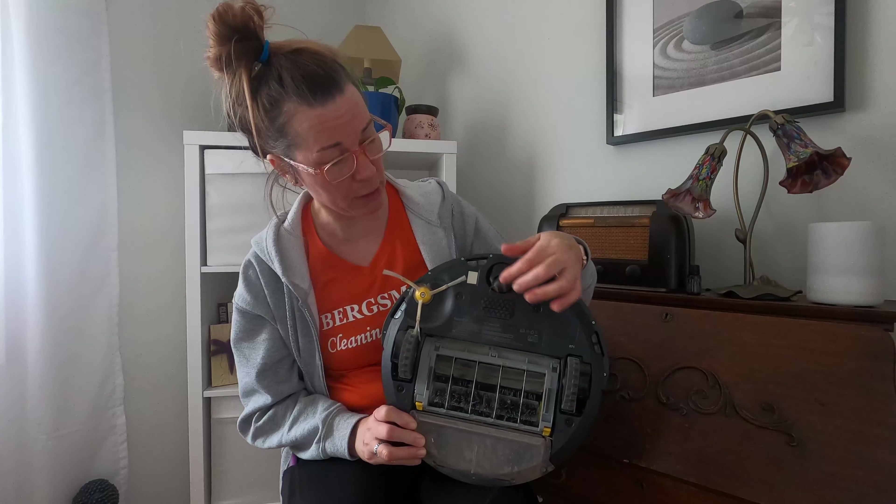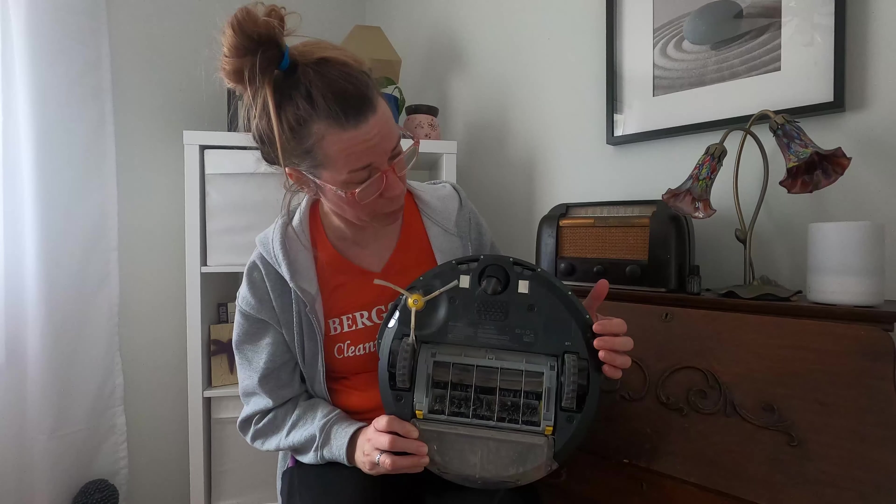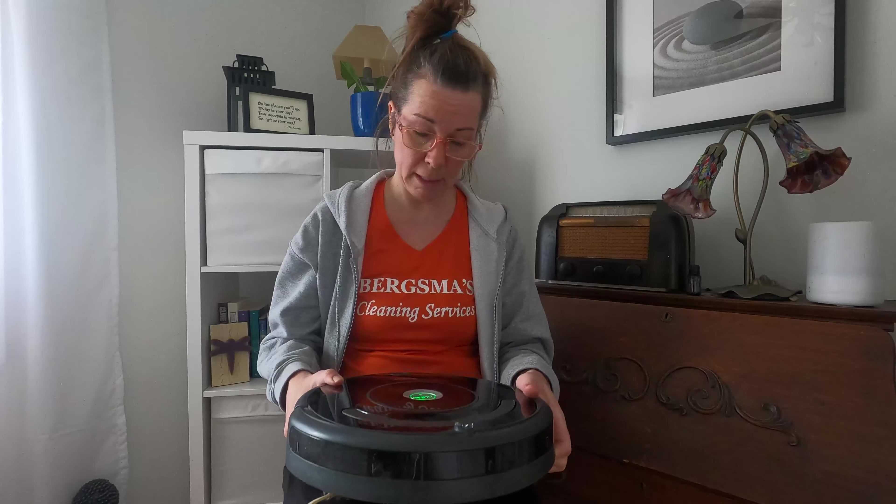As you can tell, it picks up tons of hair. I have a cat and two dogs, plus my own long hair. It just picks up everything in its path.